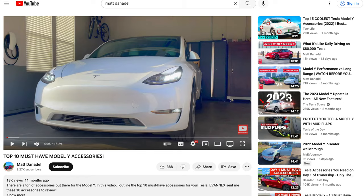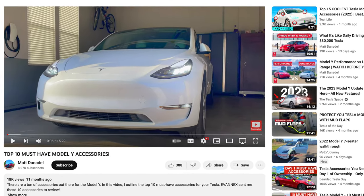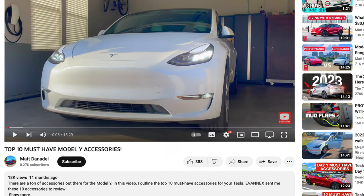Before we get in, I just wanted to let you all know that I did make another accessories video a little over a year ago and I'll link that video in the description for you to check out. The accessories in that video were some of my favorites and I still use them to this day.